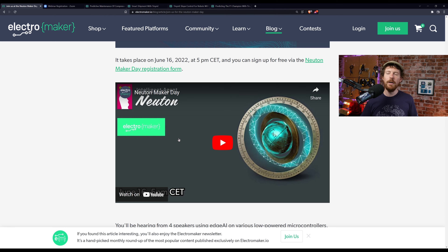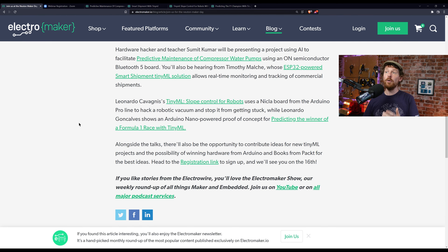In short, there are going to be four talks, all real proof-of-concept ready-to-use demonstrations on different TinyML ideas. One is predictive maintenance of compressor water pumps. Another is a smart shipment solution that lets you not only track packages but see what condition they're in — making sure they're not being thrown around, for example. There's also slope control for robots, using an Arduino Nicola board to detect if a Roomba is tilting too much and telling it to move in the opposite direction.